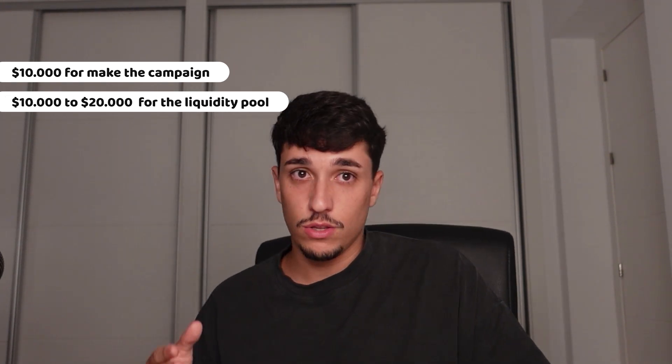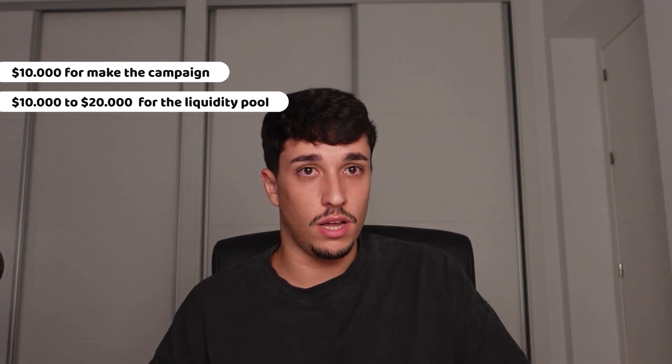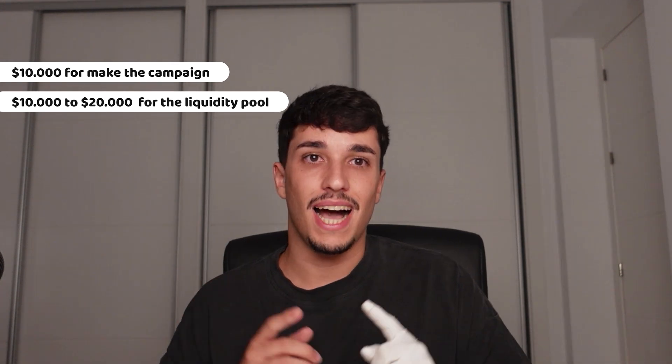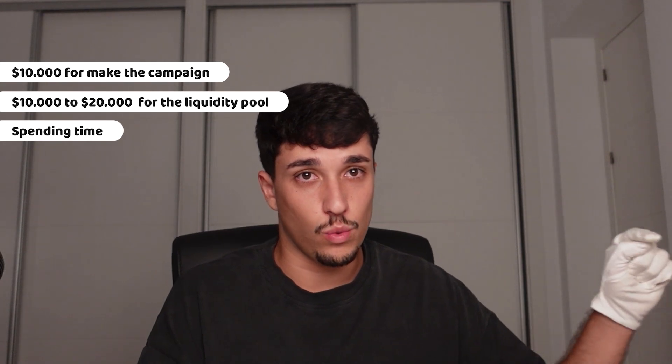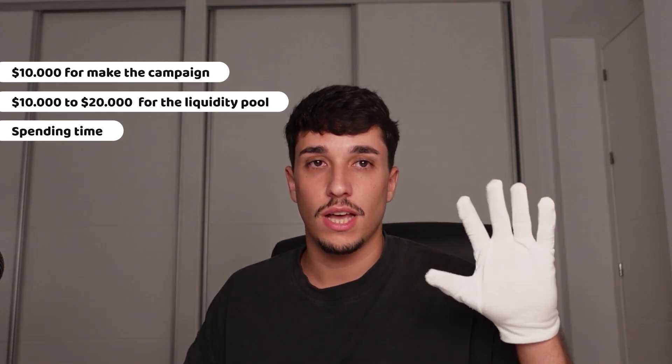I would only make an airdrop if I cover these conditions: only if I have at least $10,000 for making a campaign, only if my token has at least $10,000 to $20,000 in the liquidity pool, and only if I'm able to spend the time on making partnerships and making it worthwhile. If you don't cover these conditions, I'd pass on the airdrop and follow other strategies to attract people when launching a meme coin.